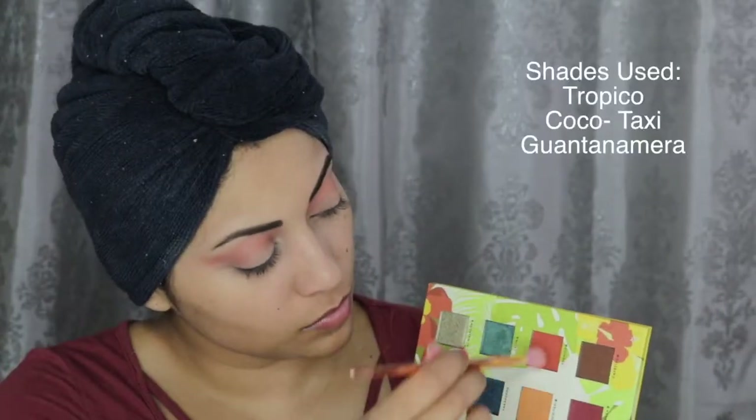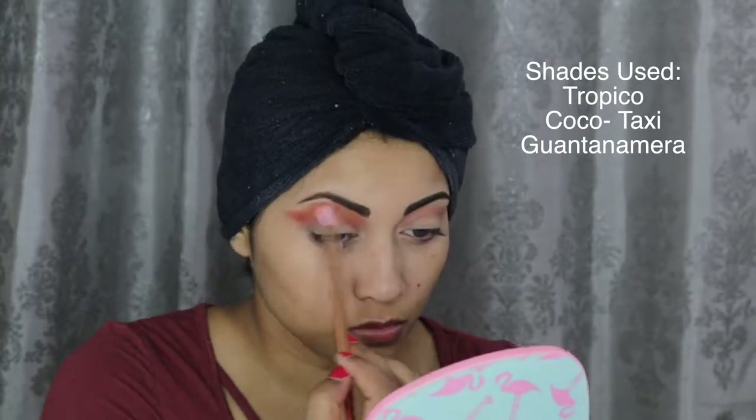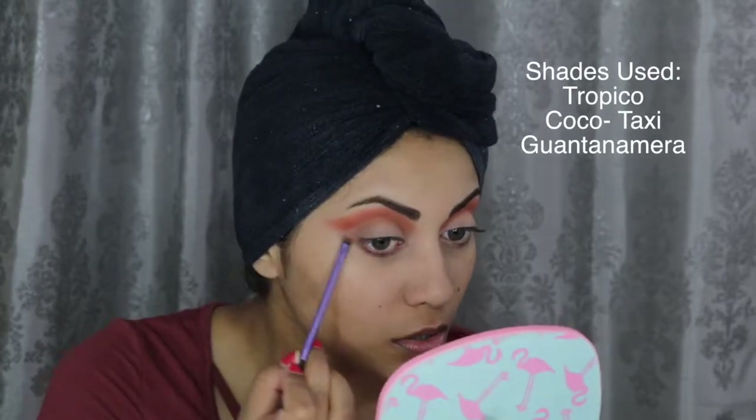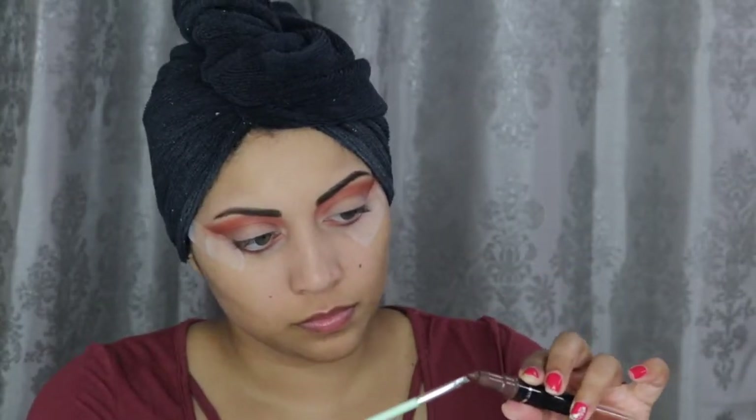For the crease, I first apply this NYX Vivid Brights cream color in Cyber Pop, then go over that with three shades from the Reina del Terrible palette from Alamar Cosmetics, slightly flicking the shade outwards. I apply those same three shades on my lower lash line as well. I added some tape for more precision, then darkened the outer edge with the shade called Cafecito from the same Alamar palette. For liner, I'm using a dark brown cream shadow stick called Kissed by a Rose Gold by Rimmel, applying it with a small angled brush for a cleaner look.